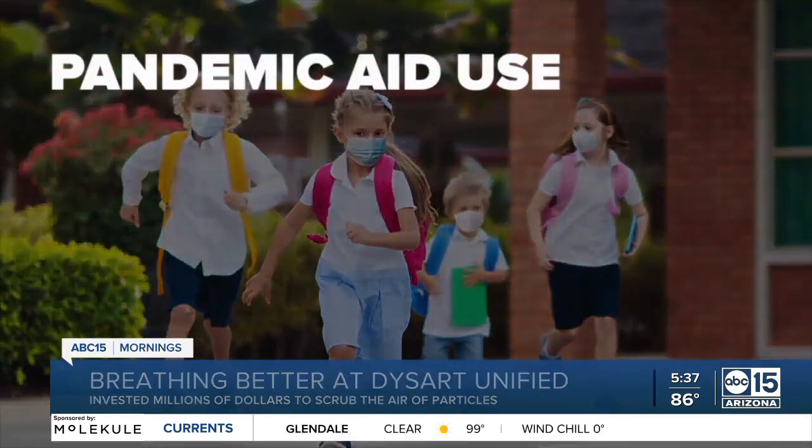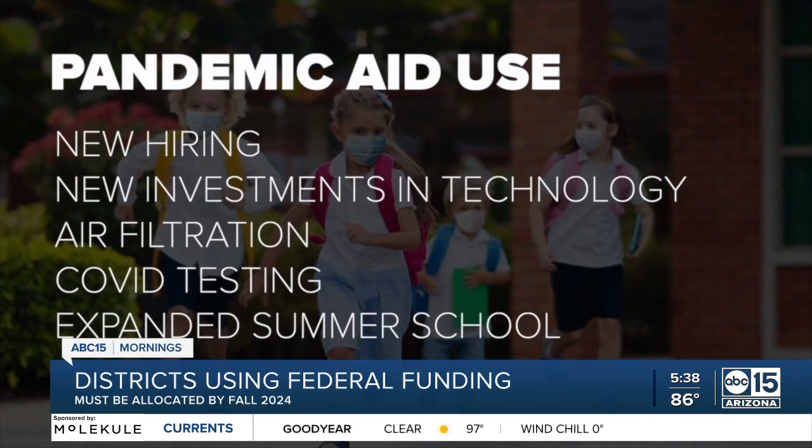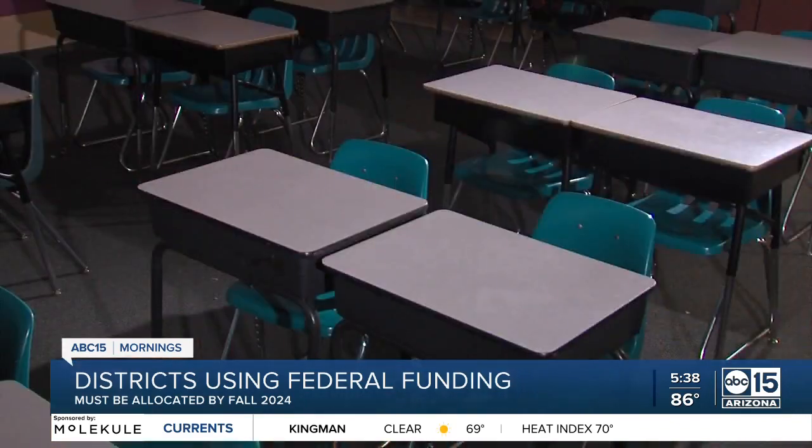About where the money's coming from to pay for things like this — COVID relief funding is being utilized by other school districts on things like new hiring, technology, air filtration, COVID testing, and expanding summer school programs. Districts are getting $2,400 per student on average, and that money does have to be allocated by fall of 2024.